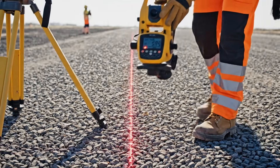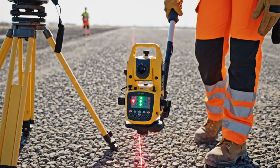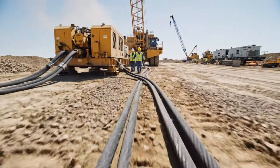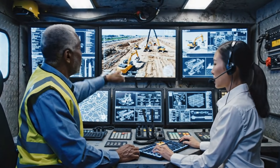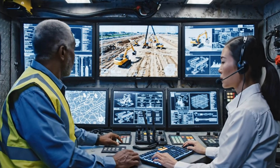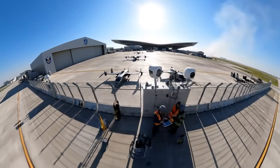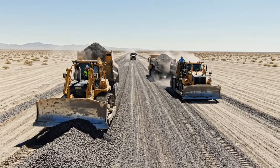Laser systems verify the terrain meets strict runway leveling standards. Massive generators supply stable power for heavy machinery and command systems. A mobile command center oversees every phase of construction. Advanced surveillance protects the future military airbase from any intrusion. Access roads are built to support the constant flow of heavy equipment.